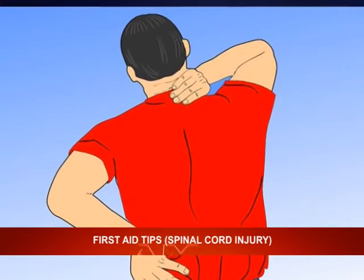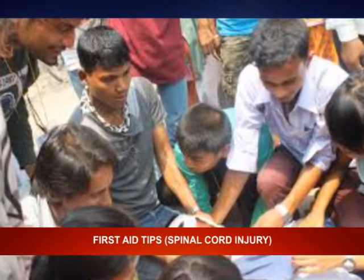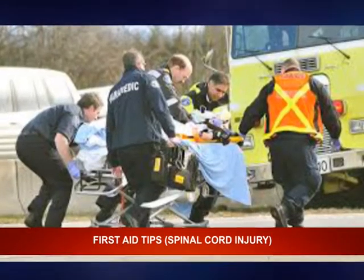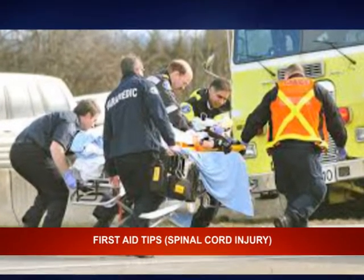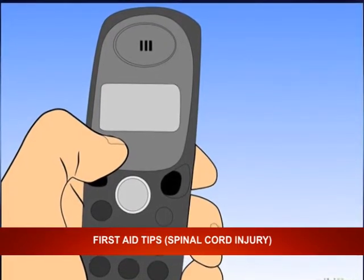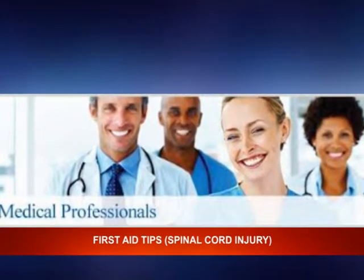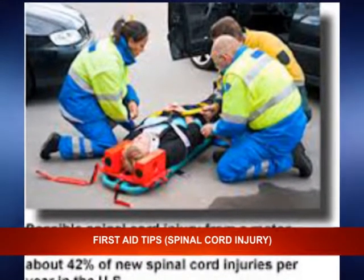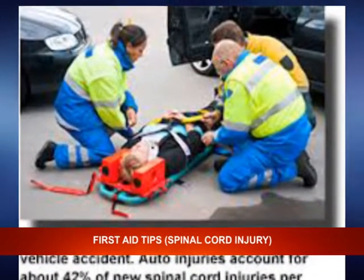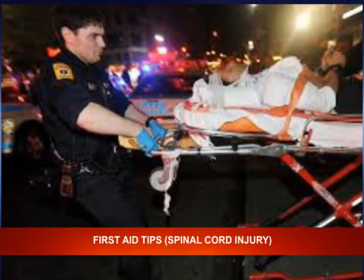It is important for you to know what to do when you have an emergency. These are some of the steps that may save a life. Step one: call for help. You can call for emergency help. Medical professionals will be better able to assess and manage potential spinal injuries and will have backboards and special equipment for moving people with these injuries.